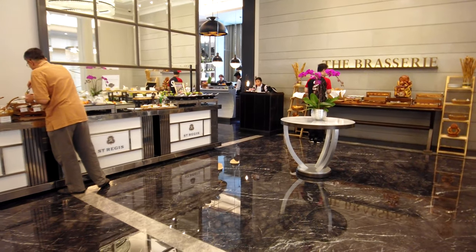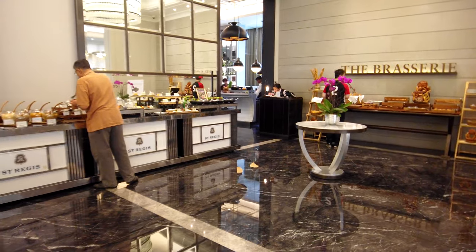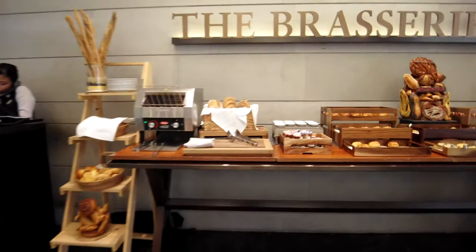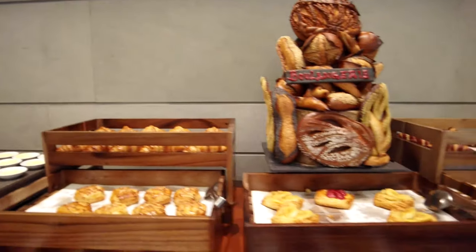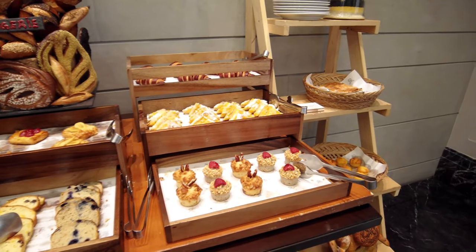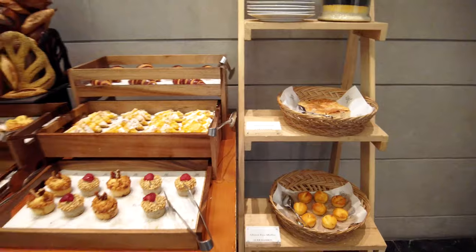At the entrance of the brasserie, they have some breads placed outside and cereal as well. There are also jams and pastries — oh, so beautiful! I wish I could share with you the aroma. So buttery.